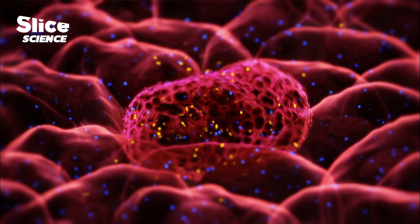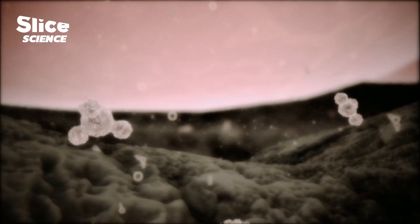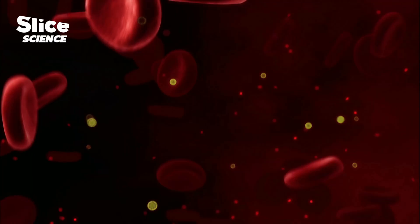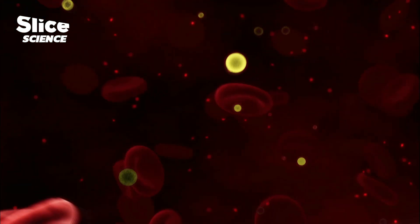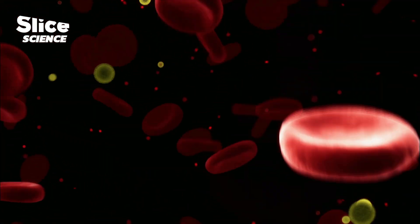When a cell is sick, it sends out different messages. Biologists call them biomarkers. They are the molecular signatures of disease and the clues, the indicators, on which the most sophisticated diagnostic instruments depend.